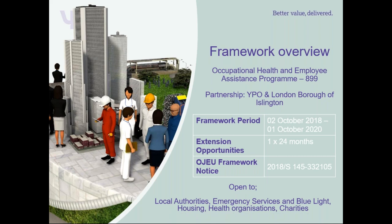Customers who are able to use the framework are local authorities, emergency services, blue lights, housing, health organisations and charities. If your organisation is not on the list, please get in contact with myself and I can double check if your organisation is eligible to use the framework.